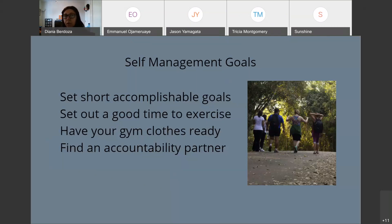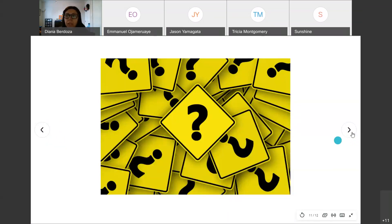Find an accountability partner — a friend who has the same goals and wants to walk, run, or exercise with you. That helps both of you. The goal is 150 minutes, five to six days out of the week.